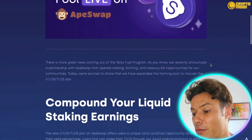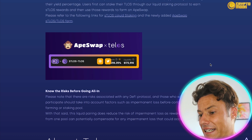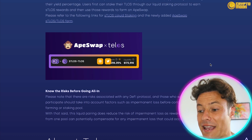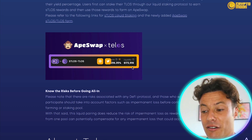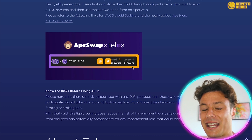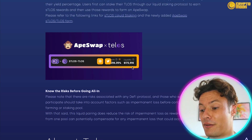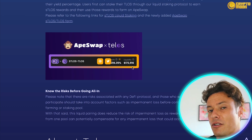ApeSwap took the world by storm last year when it exploded onto the scene. Through ApeSwap you can stake Telos — you can see an example APR of 216%, which is obviously insane. But there are risks involved with staking, so make sure you read all the fine print before you stake any tokens.